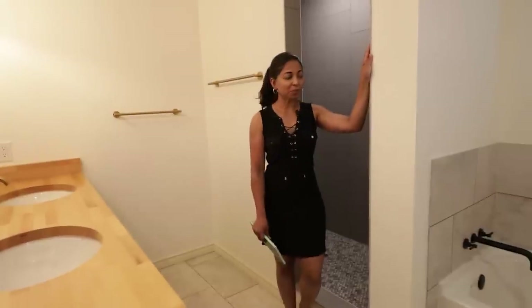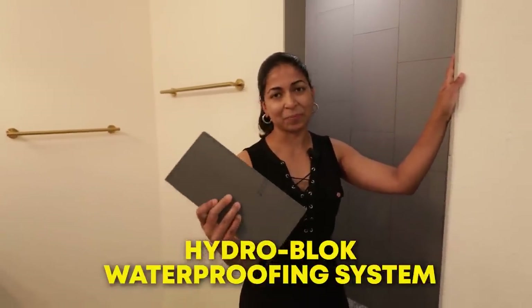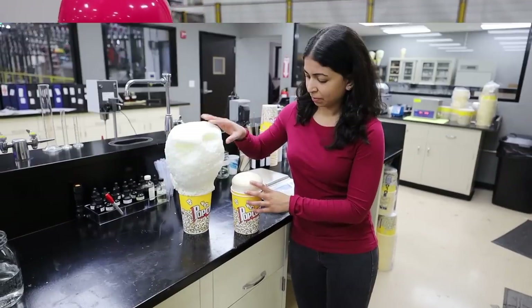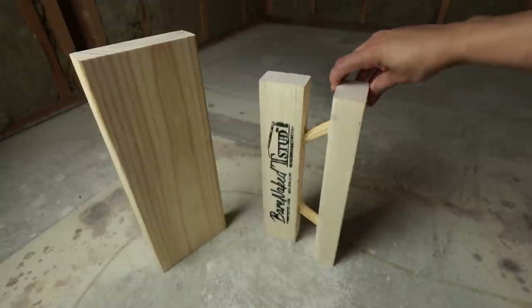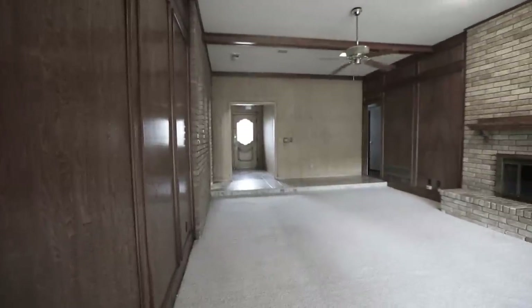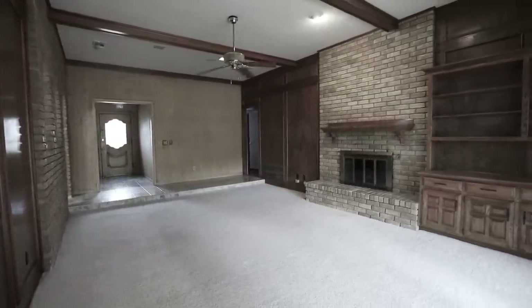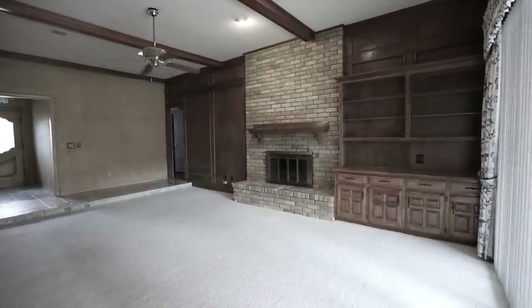In this video, I'm going to show you how we redesigned the space and built the shower with the HydroBlock waterproofing system. We bought our 1970s home two years ago knowing that it needed to be remodeled, but I think it's fair to say that we severely underestimated how much work needed to be put into it.